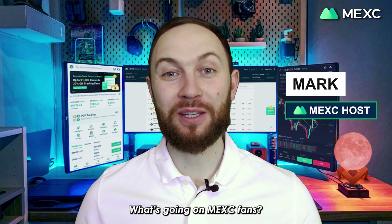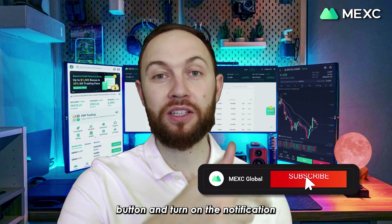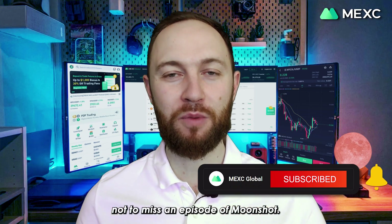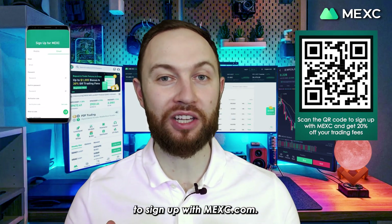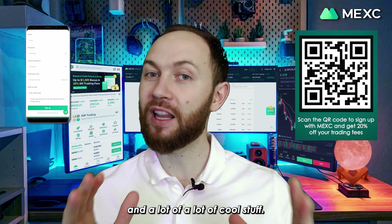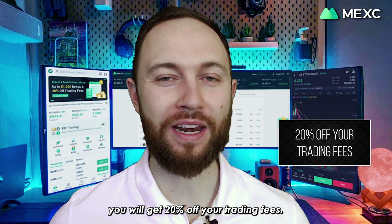What's going on, Mexi-fans? Welcome to our new Moonshot series. We will be dropping a lot of cool videos under this series, so make sure you hit that subscribe button and turn on the notification bell in order not to miss an episode of Moonshot. If you haven't done so already, scan the QR code or go by the link in the description box to sign up with Mexi.com. You will need a Mexi account to claim cool rewards, airdrops, prizes, and a lot of cool stuff. Also, by signing up either through the QR code or the link, you will get 20% off your trading fees.